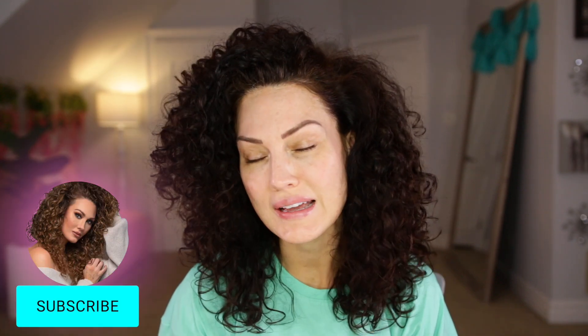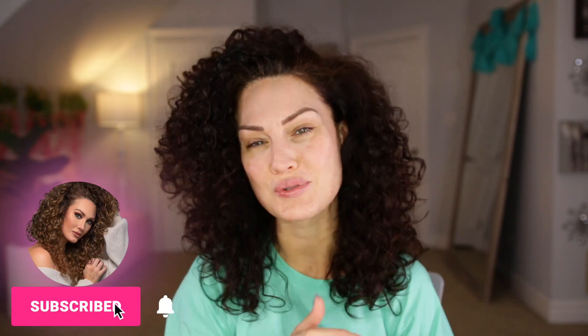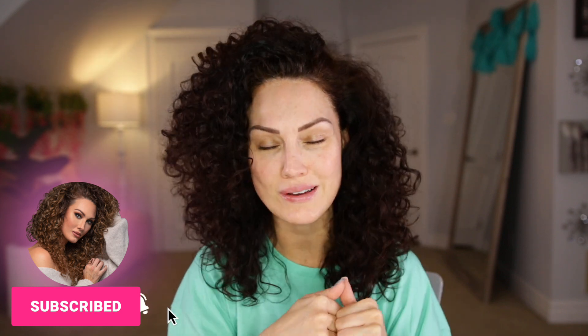In today's video I am so excited to bring you a brand new brand that is launching at Ulta this week. I am so stoked because this is a brand that is made for women by women, so you definitely want to stick around to hear about that. If you like content like this then I would highly recommend subscribing and hitting the bell so that you don't miss any future uploads. And without further ado we're jumping right into this video.